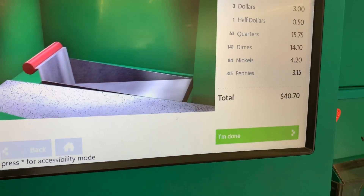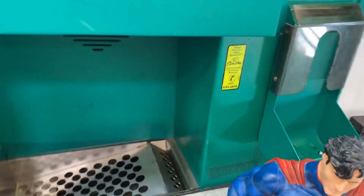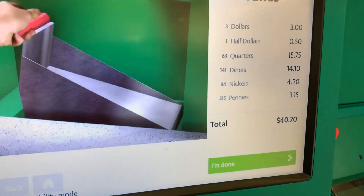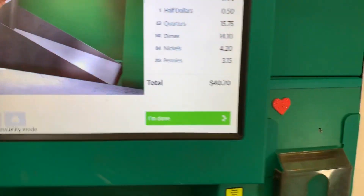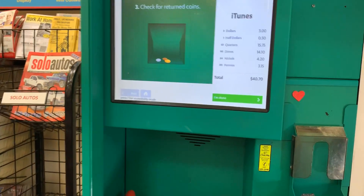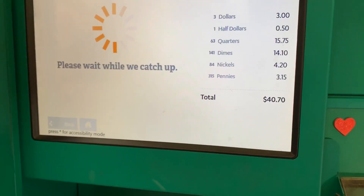$40.70 — that other dime went through, and one more dime. So we now have our complete total in there. Does not want to take that dime. That's okay, I am done. $40.70.